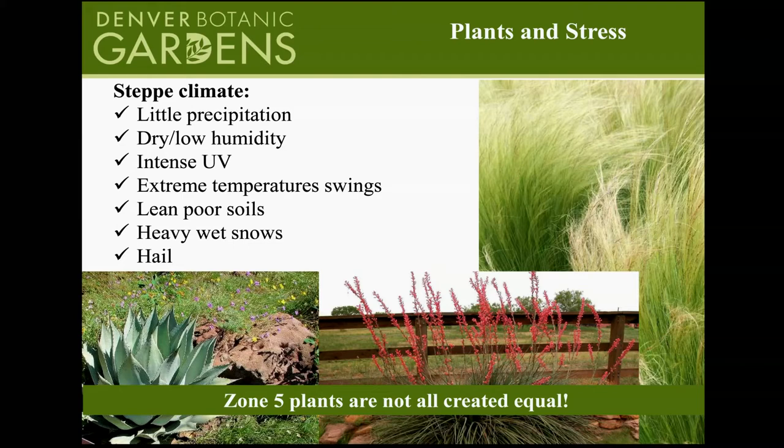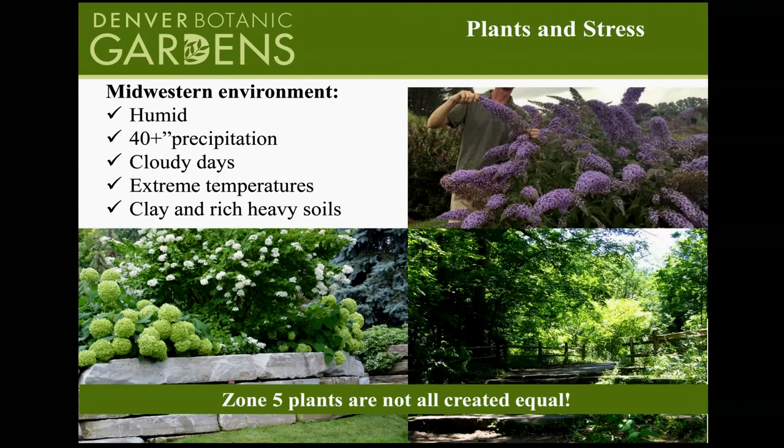Our soil is very different out here — a much leaner profile, less humus and organic matter. Heavy, wet snows can break branches, and none of us are strangers to hail. Compared to Zone 5 in the Midwest or East Coast, those are humid environments with 40-plus inches of rain, lots of cloudy days, and soil rich from forested land with recycled plant debris. All Zone 5 plants are not created equal — the bottom line.